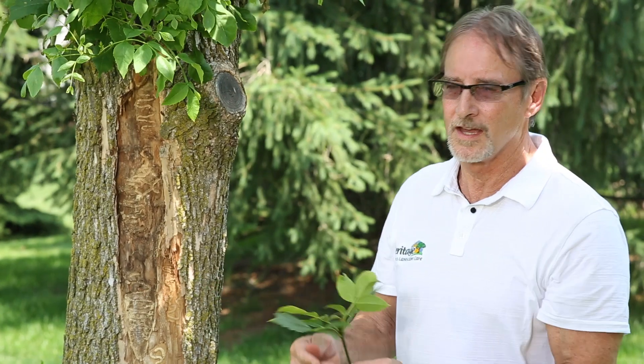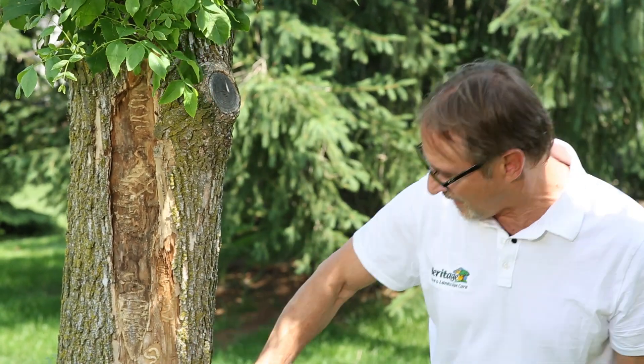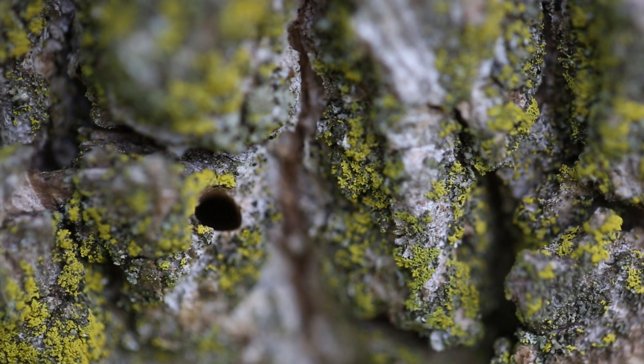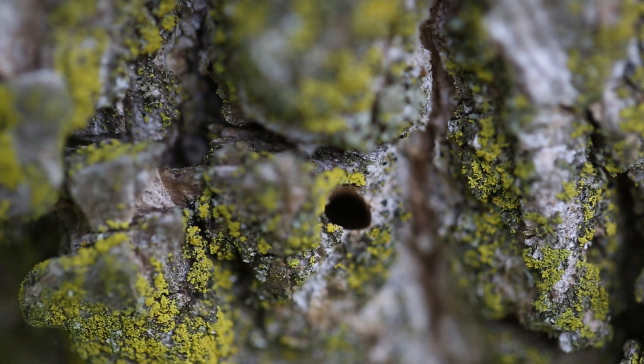Another thing that we can see on this trunk are some D-shaped exit holes. The emerald ash borer is in a larval form most of the year and then it turns into an adult. As it turns into the adult, it chews its way out and the hole that it makes is in the form of a D. There are a lot of other borers that can affect trees — there's actually a native ash borer, but that one just makes a round circle. So if you see D-shaped holes, you might have emerald ash borer.